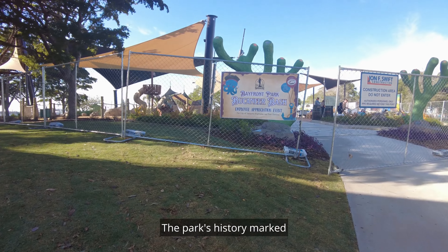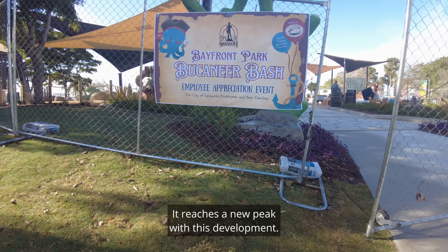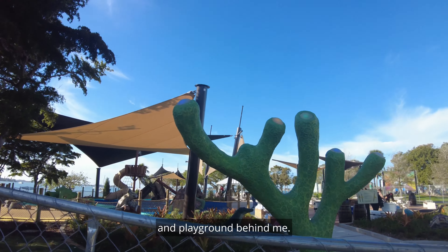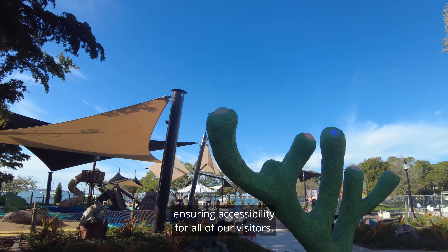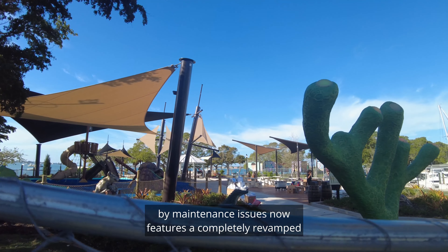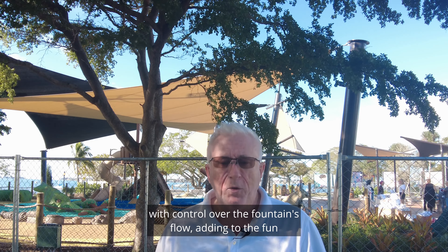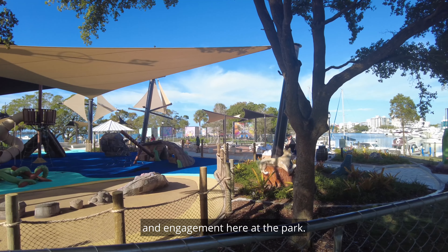The park's history, marked by a continuous evolution designed to serve the community, reaches a new peak with this development. The centerpiece of the renovation is the improved splash pad and playground behind me. It's designed to be fully ADA compliant, ensuring accessibility for all visitors. The splash pad, previously troubled by maintenance issues, now features a completely revamped water and drainage system. Children can enjoy interactive water play with control over the fountain's flow, adding to the fun and engagement here at the park.